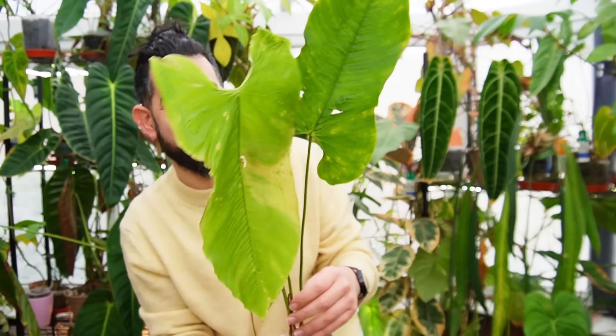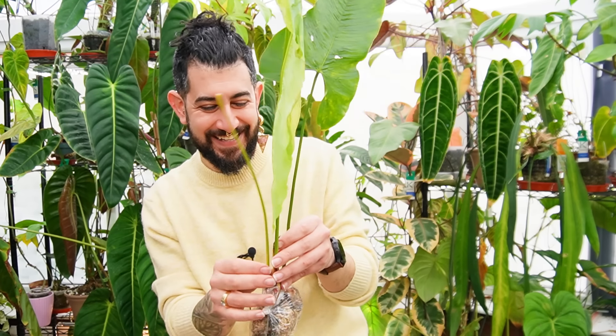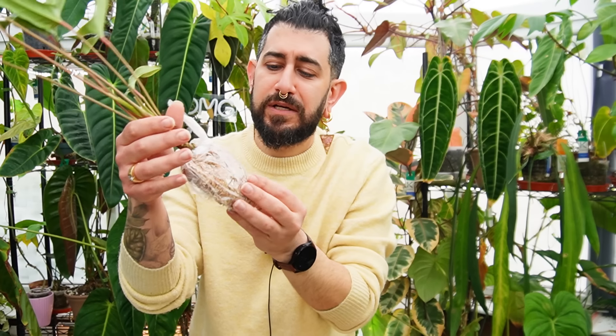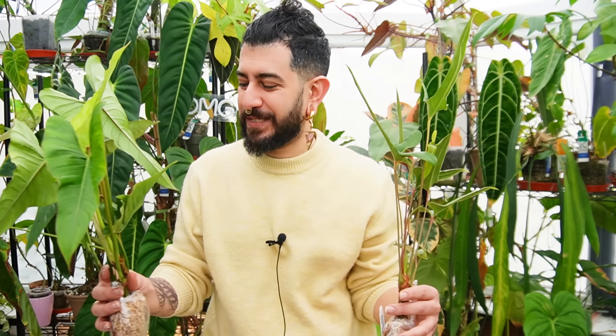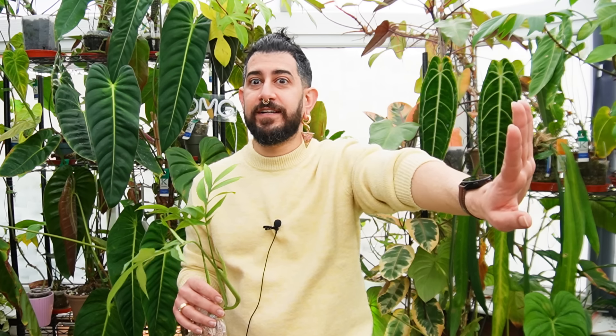People that watched my original unboxing video might remember scenes like this - wondering if plants were salvageable as leaves fell, checking what the roots looked like, hoping they were okay. There were some dramatic moments receiving these plants fresh from import, with thoughts like 'I hope this survives.' Some had a lot of leaves, and I wasn't sure all of them were going to make it.